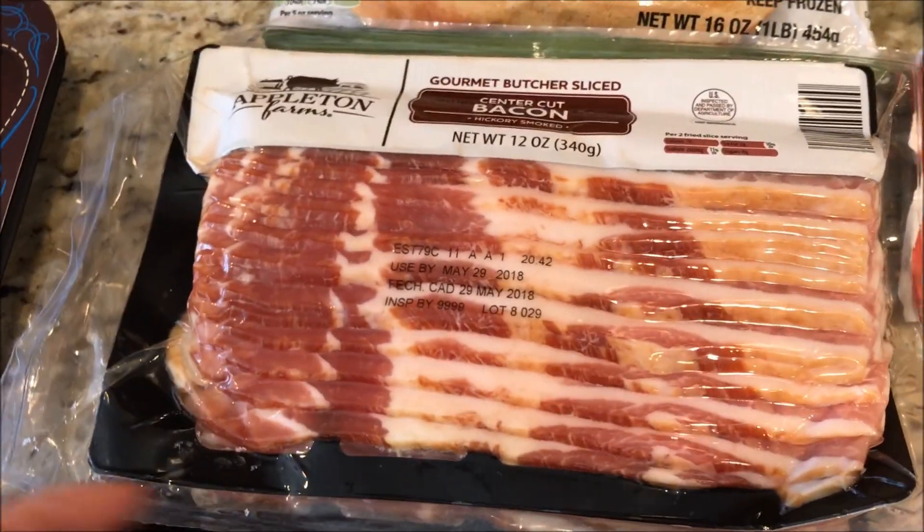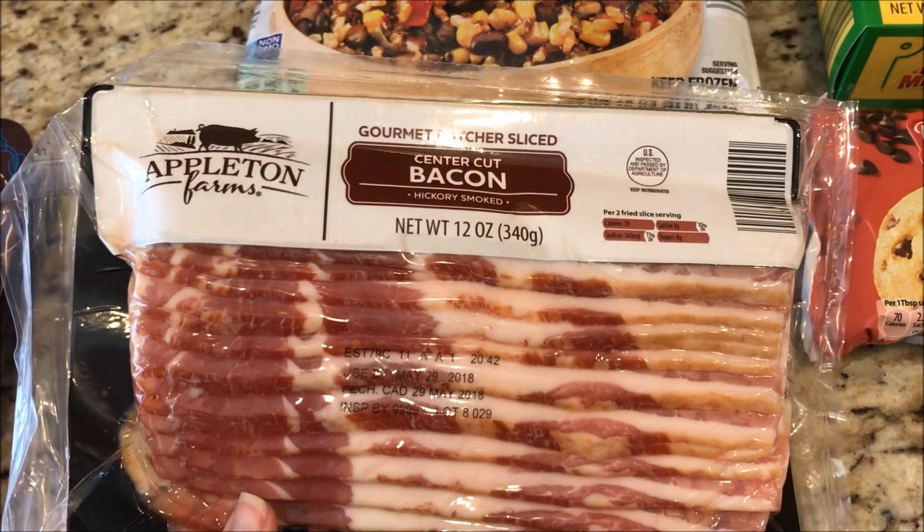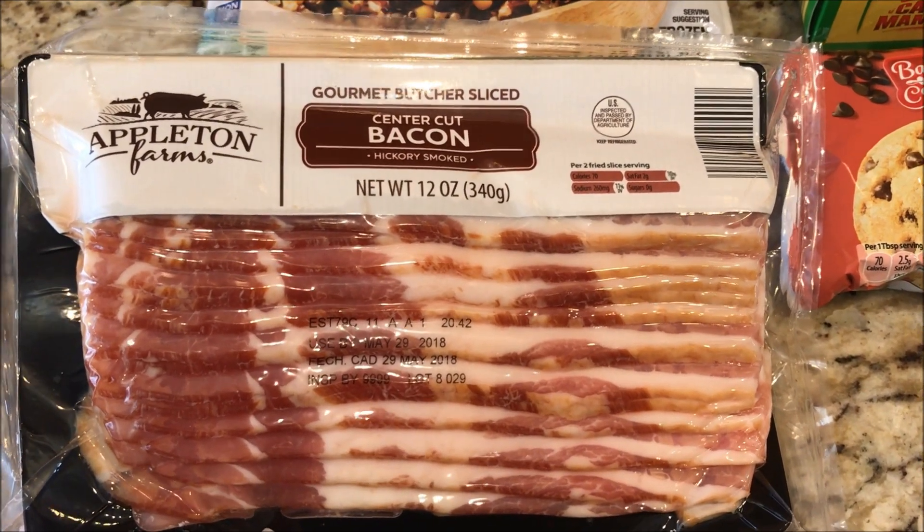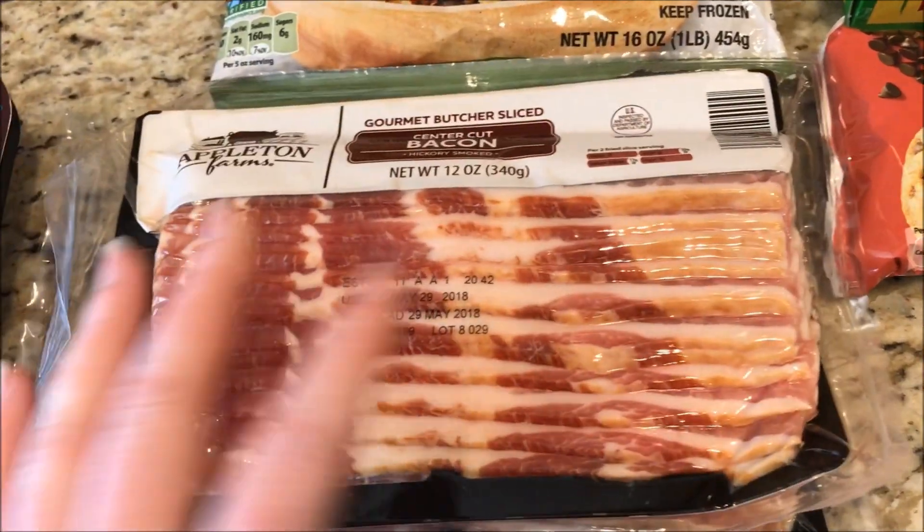This is the bacon I buy — Appleton Farms center cut bacon. Two slices is two smart points. It's really so delicious.